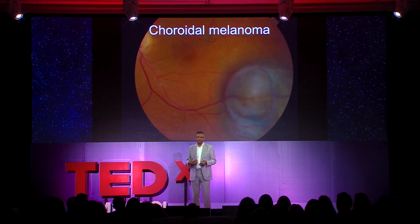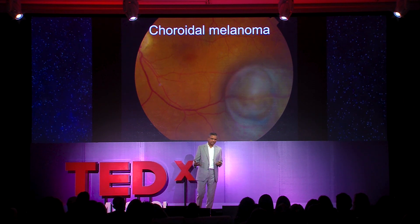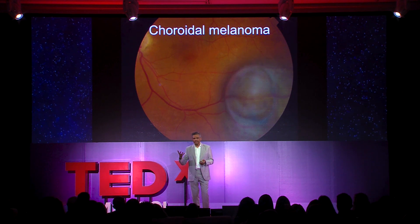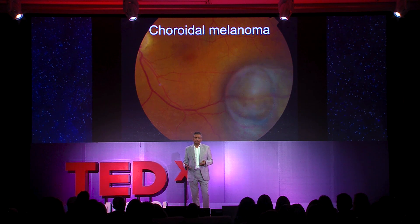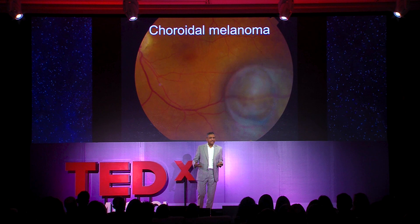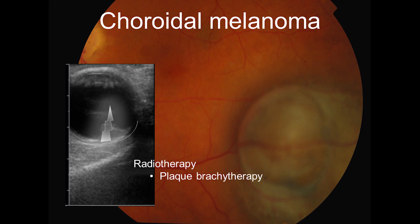This is an adult patient who had blurred vision and went to the eye doctor. The eye doctor looked in the eye — this is the inside of the eye — and found a greeny-brown lump. This is a melanoma of the eye. Most people have heard of melanomas in the skin, and it's relatively rare to get one in the eye, but you can. When we do an ultrasound, you see that lump, which is a mushroom-shaped mass.